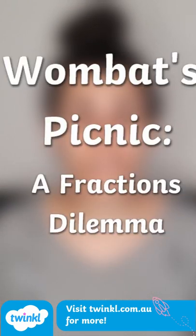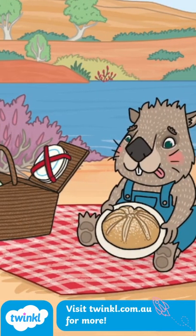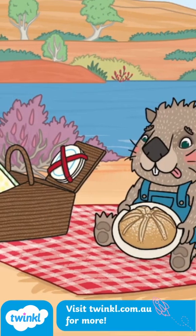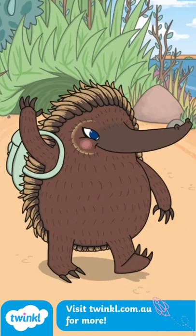Today we're going to be looking at the Twinkle original story Wombat's Picnic. This story is about Wombat, who is excited to enjoy a peaceful picnic under a eucalyptus tree. He's bought one whole damper which he's planning to eat by himself, but then company shows up.